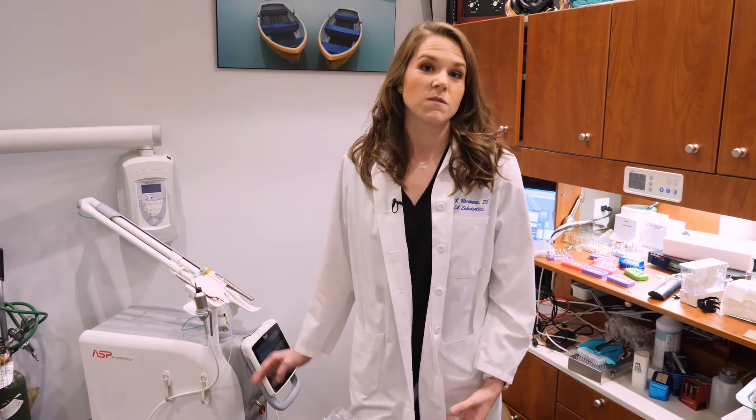Traditionally, as with conventional endodontics, the irrigation system that they use is very superficial and only penetrates approximately 130 microns inside of the dental tubules, which are these little pathways along your root which can also contain bacteria. We use the sweeps feature of this Photona laser.